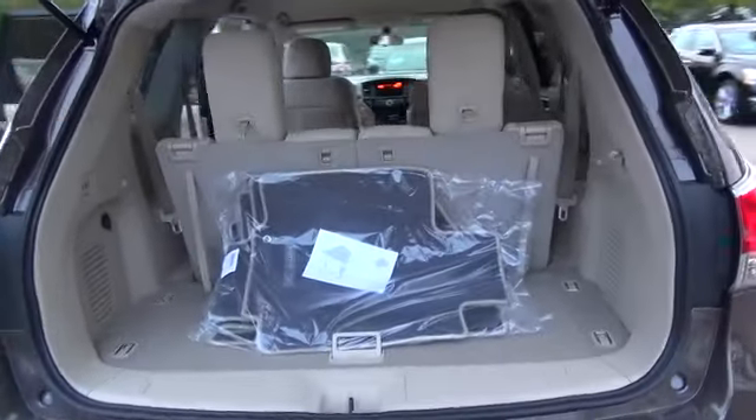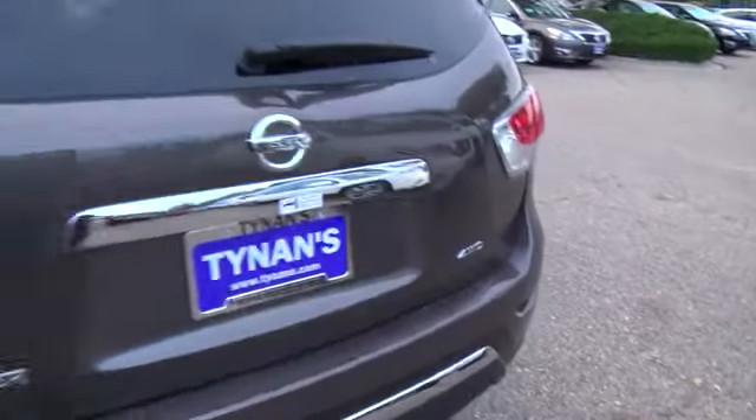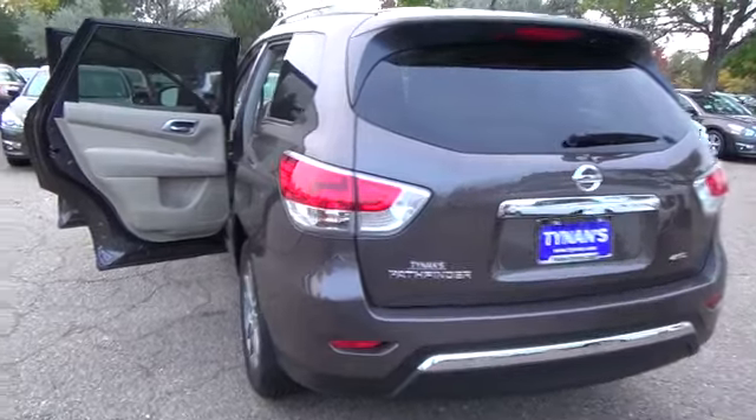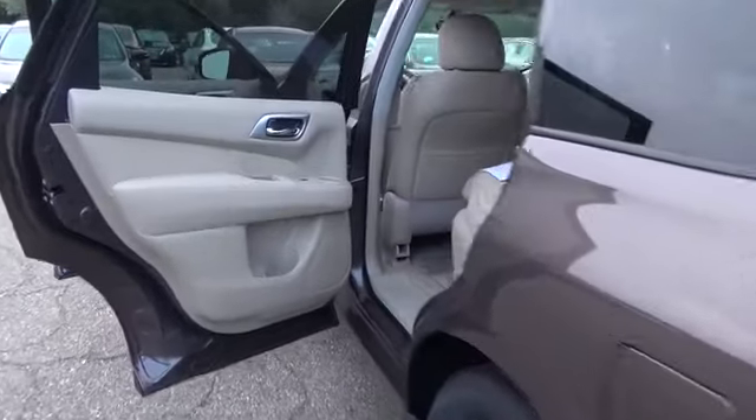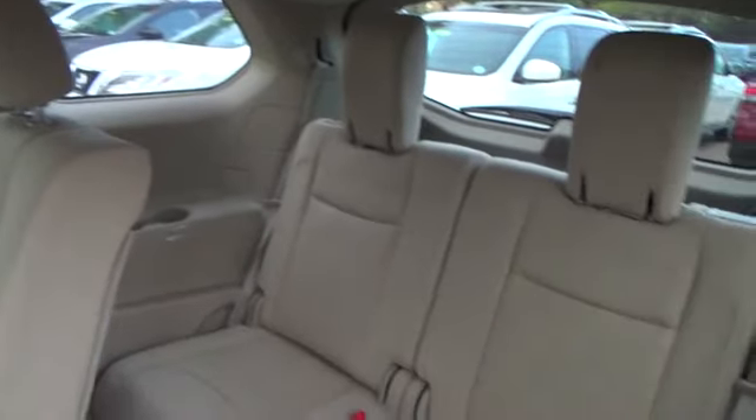No other SUV in this class gives you the choice of two-wheel drive, four-wheel drive, and auto modes. Turn the all-mode 4x4 eye dial located just behind the gear shift to lock into four-wheel drive on rough terrain and in varying weather. Turn it again to switch into two-wheel drive for better mileage. The intuitive auto mode senses slippery roads or rough terrain and automatically adjusts power to each wheel. When things smooth out, it switches back to two-wheel drive.